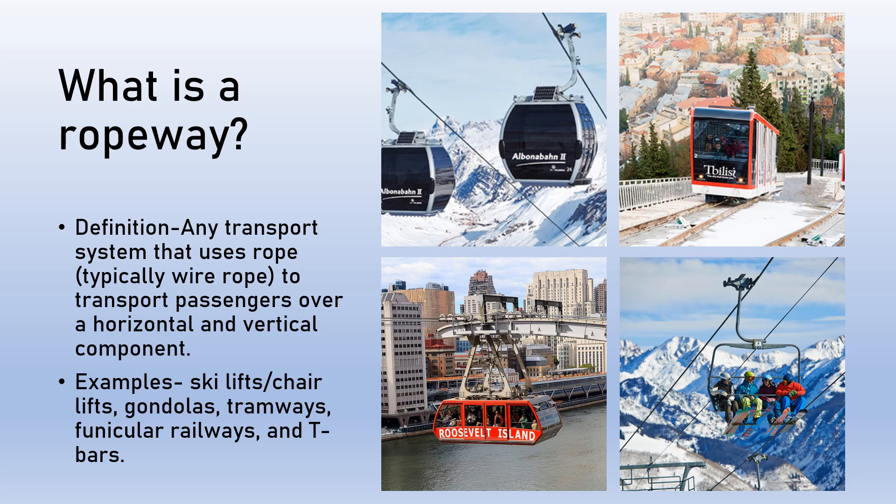So what exactly is a ropeway? Ropeways are the technical term for what we commonly know as ski lifts. They are defined as any transport system that uses rope to move passengers over a horizontal and vertical distance. This can include aerial ropeways where the passengers are suspended in the air from a cable, or machines like funiculars which use ropes to propel cars on a train track.